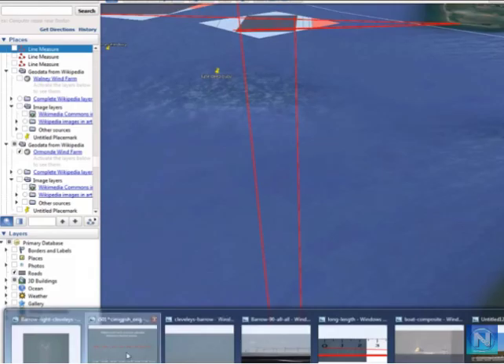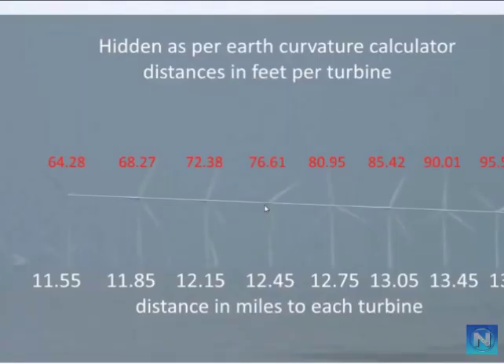Do you actually know how far away those things are? The distance in miles to each turbine is on here — to this one it's 11.85 miles, and to the furthest one it's 13.7 miles. These are the curvature calculations showing how much the turbine should have dropped behind the curve of the earth: 64.28 feet, 68.27 feet, right down to the furthest one at 95.52 feet. However, you can also see these are in a perfectly straight line through the hub.